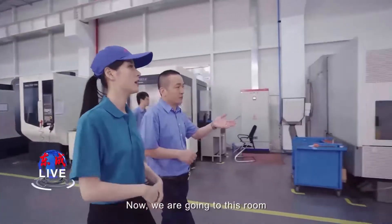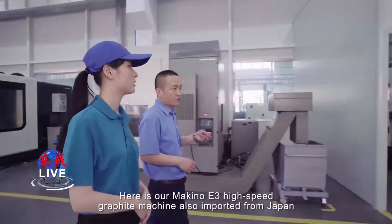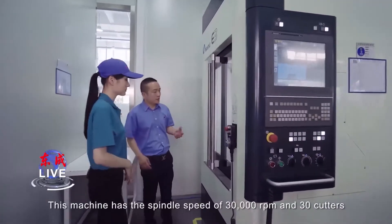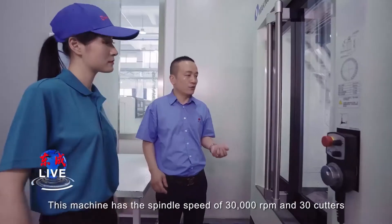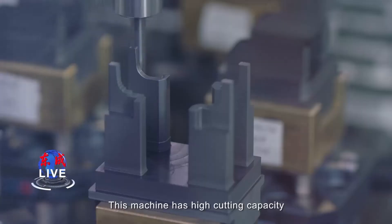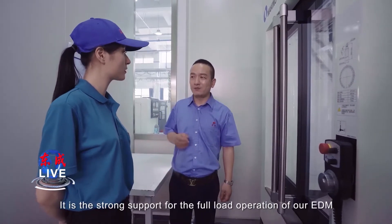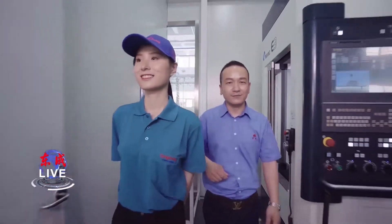We are going into this room. Here is our Makino E3 high-speed graphite machine, also imported from Japan. This machine has a spindle speed of 30,000 RPM and 30 cutters. It can process 10 graphite electrodes at the same time. This machine has high cutting capacity and can quickly and automatically change the cutter, greatly shortening the processing cycle. It is a strong support for the full load operation of our EDM.